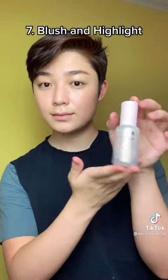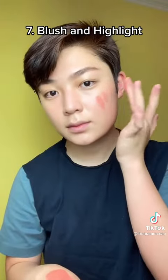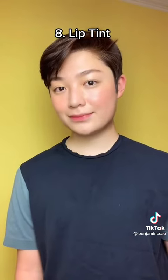Next, I use a dewy highlighter and a dewy blush — this is serum blush — it's just going to add a nice glow and color. Then I use a light lip tint to draw the attention to my face.